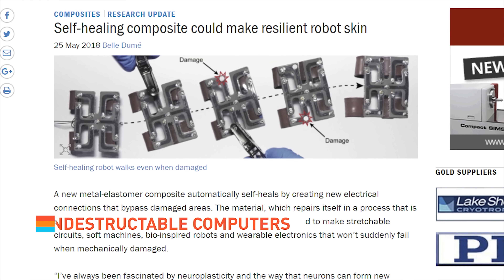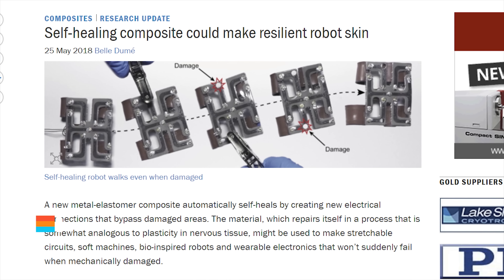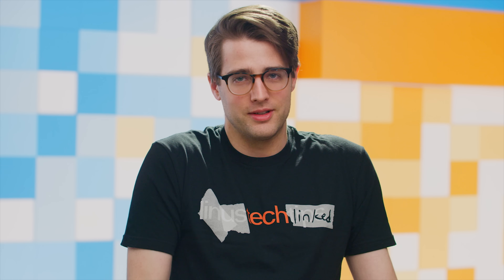Researchers from Carnegie Mellon have developed a material that repairs itself by creating new electrical connections, and could be used to create soft, stretchable circuitry. If only Terminator didn't exist, we could embrace this news wholesomely, but we can't. It's just scary now. Look what you did, James Cameron, you jerk.